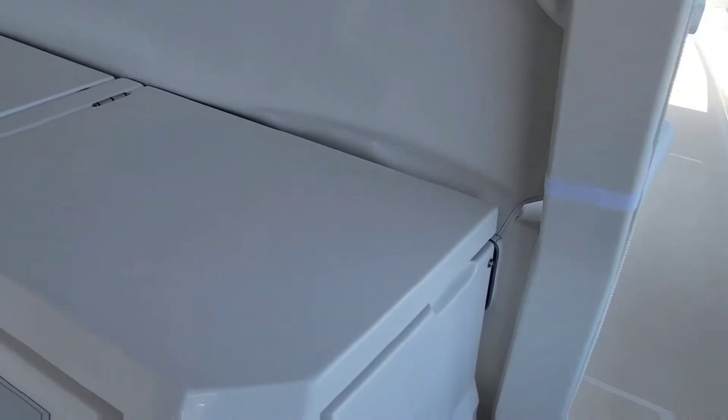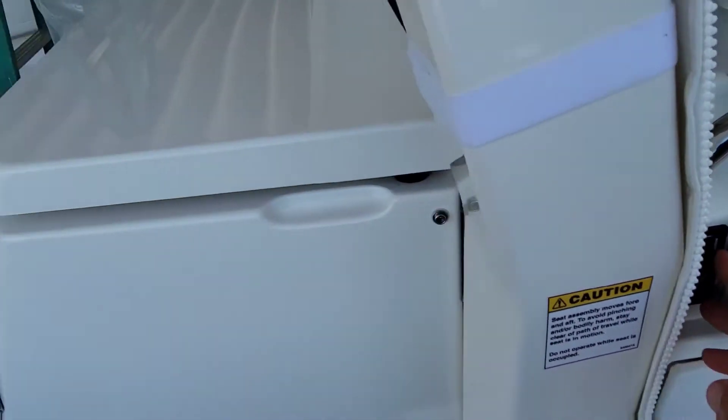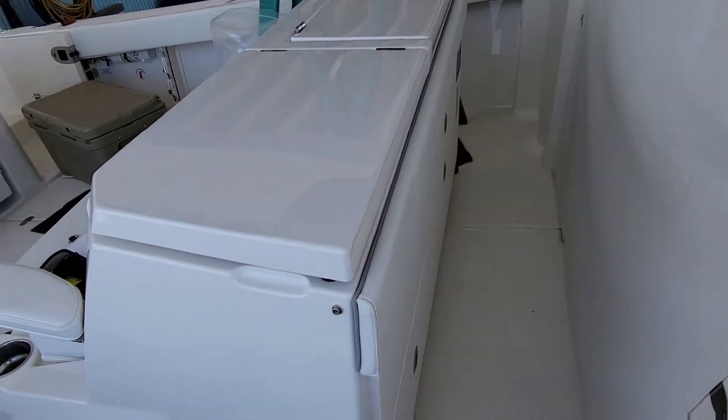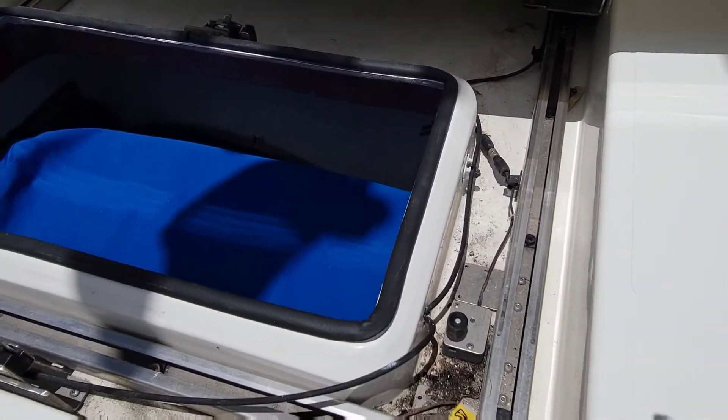Let me show you what it does and what I found. Check this out — this is a brand new feature on these boats. There's a button right here, push it open, and this whole thing moves. There's the switch for it, and our control box in here. Here's the seat — I took the floor out right here, which just has these quick releases.